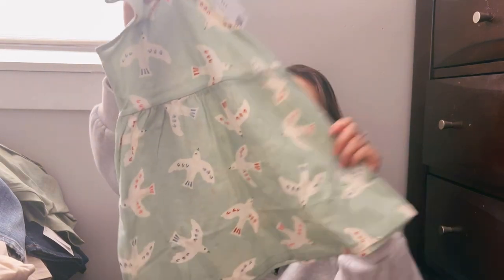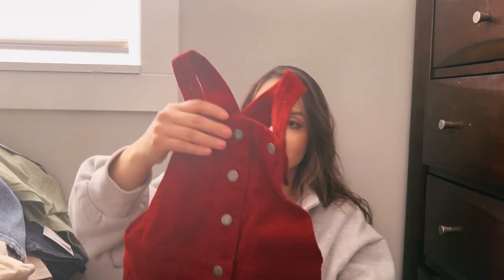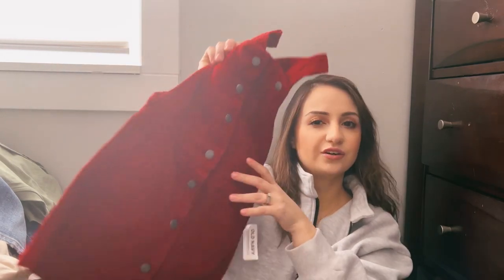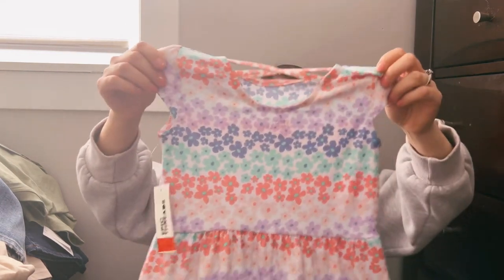I got this dress at H&M so she could match with her dad and her brother one day — it was $4.99. I didn't realize how cheap these dresses were at H&M and they're so cute. This dress is from Old Navy; I'm not sure if I'm going to take this one, but it was on sale for $10. Grandma also got her this one. And then another dress from Macy's — very sweet and fresh, also $24 but on sale.